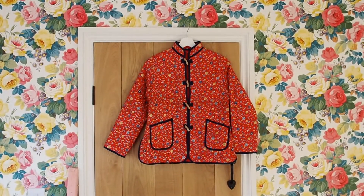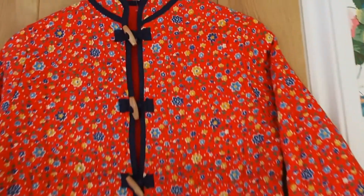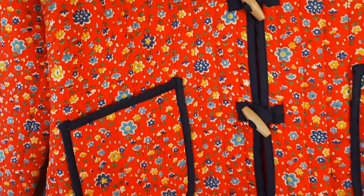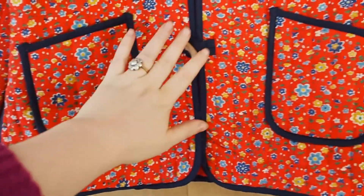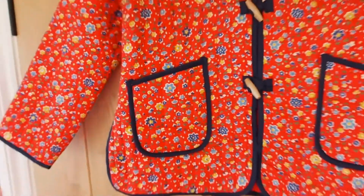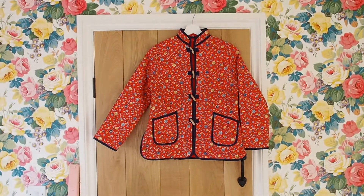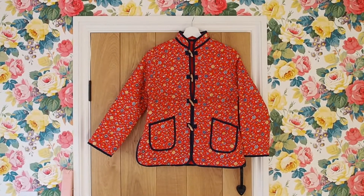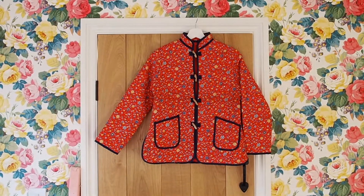The first thing is this jacket — I absolutely love it. I paid three pounds for it. It's kind of Chinese-inspired but also craft-inspired. I love the fabric, it reminds me of vintage Liberty. I love the little pocket details and the toggles. It's not actually my size, but I figured my sister would love it, so I bought it for her.